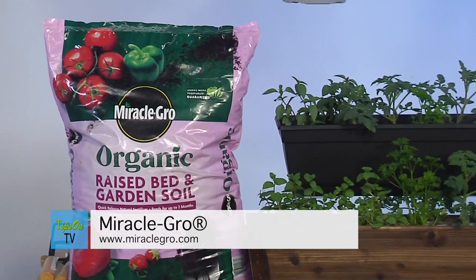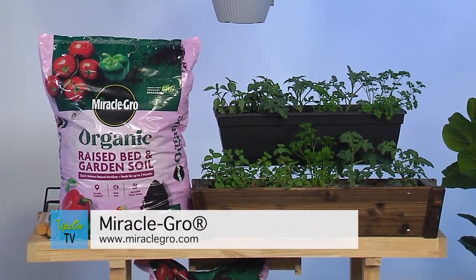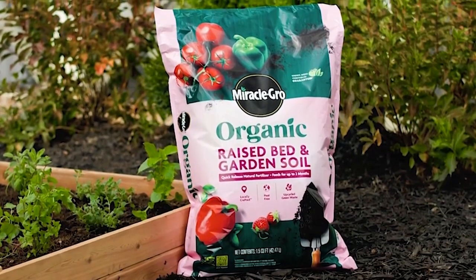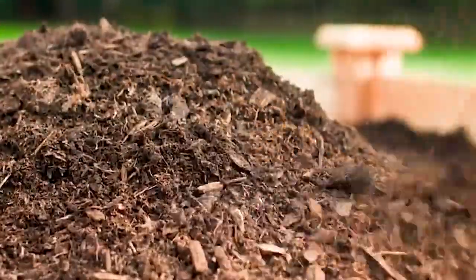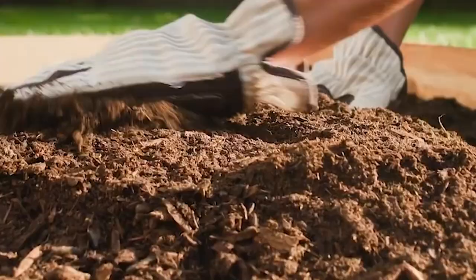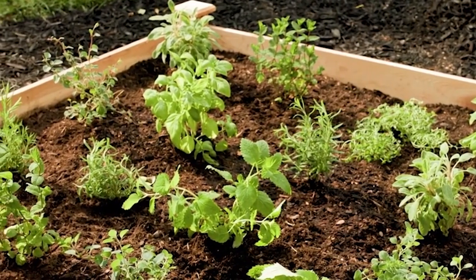When it comes to outdoor projects, I tell people don't get discouraged, especially if you're doing an outdoor garden. People often stop or don't even start because they think it's too hard. Miracle-Gro is helping people understand that the key ingredient to a successful garden is the right dirt. The new Miracle-Gro Organic Raised Bed and Garden Soil is the latest advancement in organic gardening, ideal for growing fruits, vegetables, and herbs. It has a quick-release natural fertilizer that's guaranteed to grow more fruits and vegetables organically.